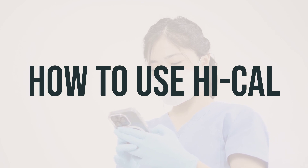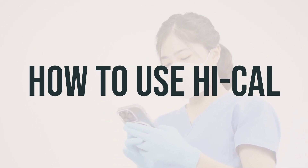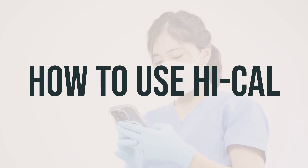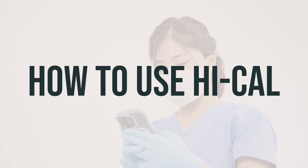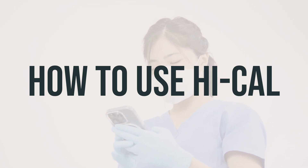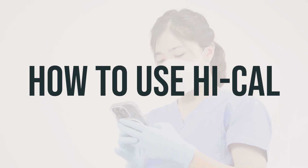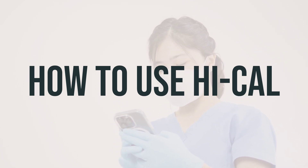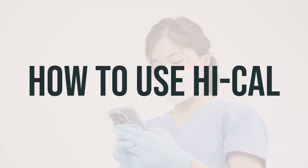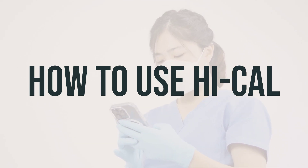To get the most benefit from High Cal, it's important to use it regularly. Try to take it at the same time each day to help you remember. If your doctor has recommended a special diet, it's crucial to follow it in order to get the most benefit from the medication and prevent serious side effects. Unless specifically ordered by your doctor, avoid taking other supplements or vitamins. Ask your doctor or pharmacist to help you select the best calcium supplement product for you.